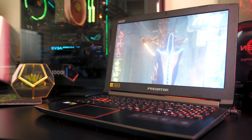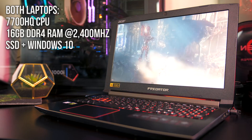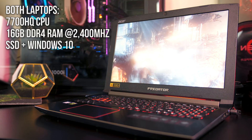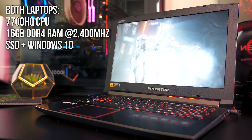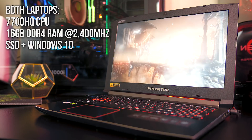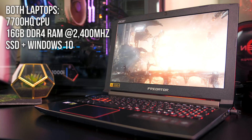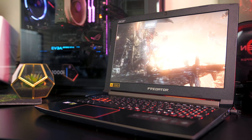The two laptops I'm testing are very close in terms of specs. Both have an Intel 7700HQ quad core CPU with 16GB of DDR4 memory, and use an SSD for the primary hard drive, running Windows 10 with all available updates applied. No manual overclocking was performed for any of these tests, and G-Sync was disabled.